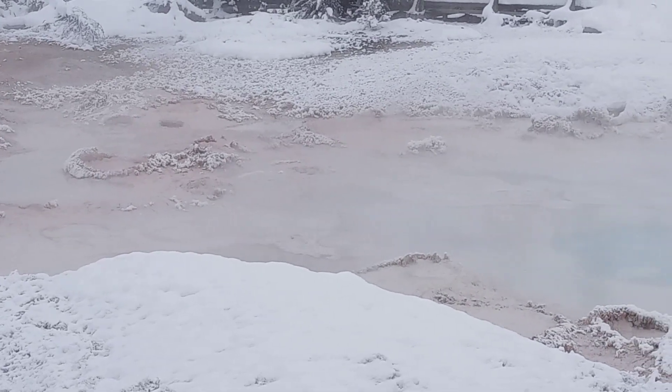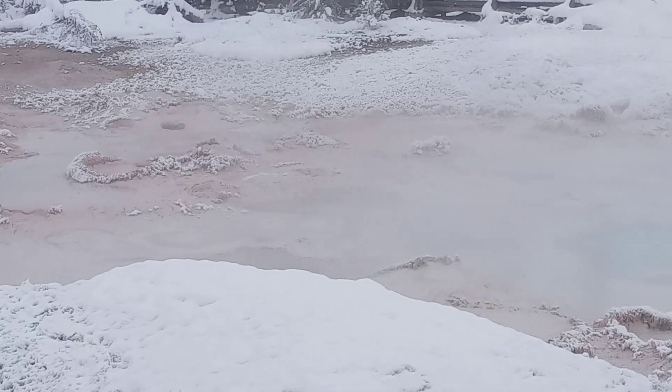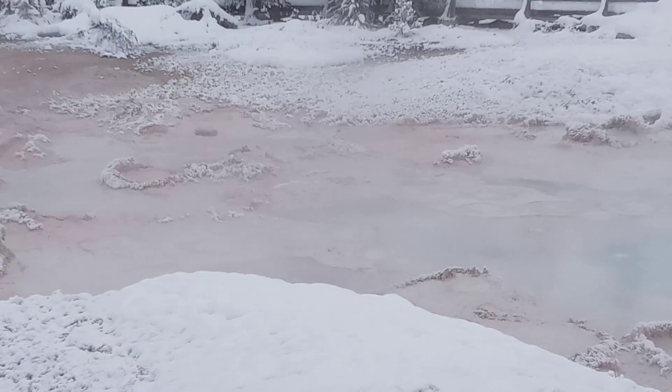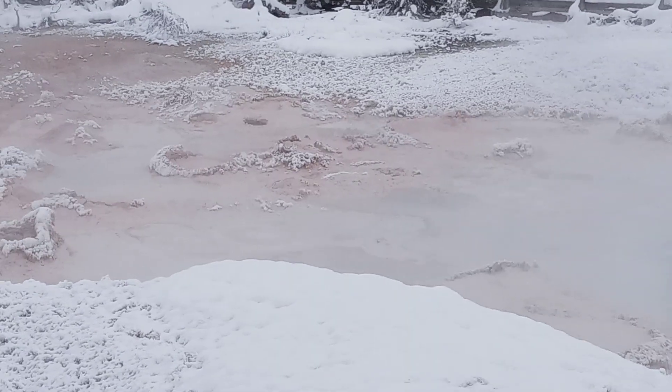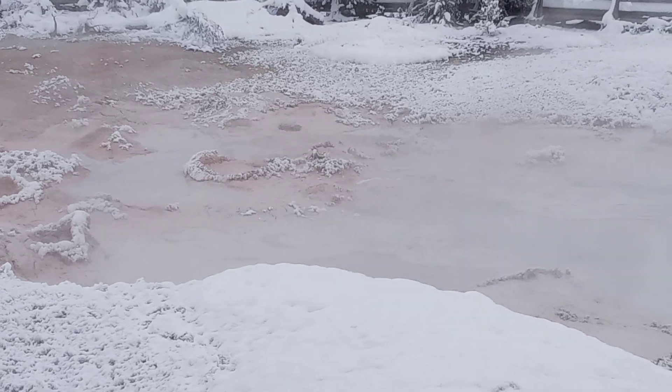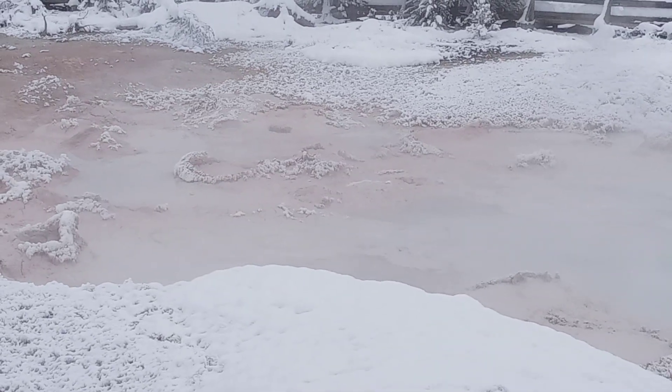What we are perceiving as boiling is actually roiling — it is gases escaping from underneath, so this is not boiling. This floats around about 120-130 degrees. It is highly, highly acidic, pretty much on par with battery acid.